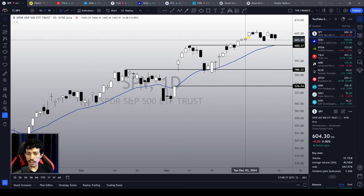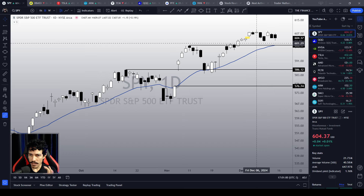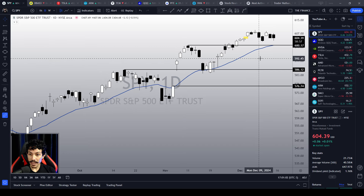This is the Finance Hydra channel where you get bias-free analysis every single day. Here we don't work with guesswork or assumptions — we only pay attention to the technical evidence that unfolds on the charts so that we can base our strategies on it. My name is Nathan, and let us start our daily study analyzing the SPY ETF.